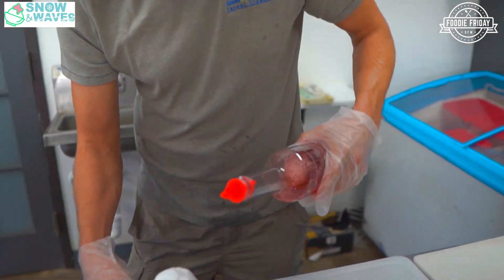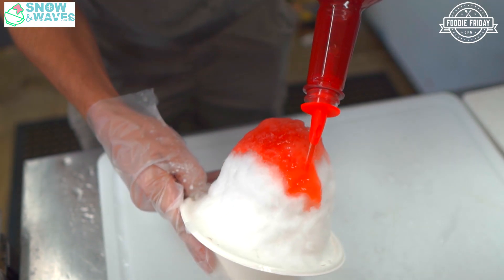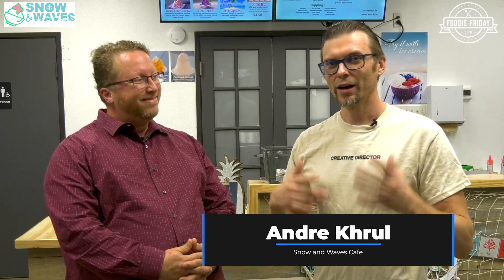Andre, thank you so much for having us over. If you could tell 10,000 people one thing about Snow and Waves Cafe, what would you say? Well, this is an amazing dessert that a lot of high school kids like. Knowing that there's not a lot of places to hang out on Friday after the game, why don't you all come on down here? We're open until 10:30. As long as you're in by 10:30, you can hang out here — inside or outside. We've got some tables outside. Get some shaved ice and just chill out.